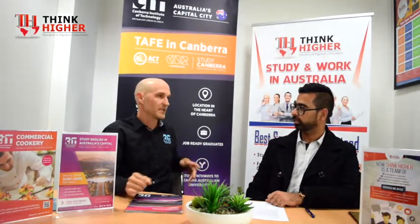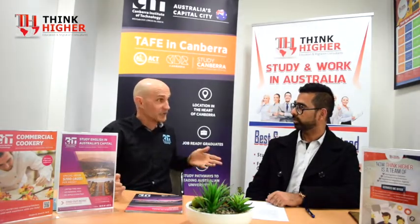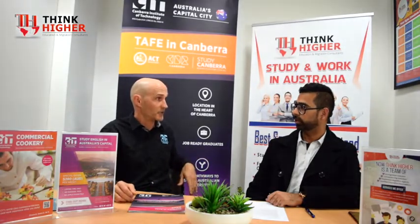CIT has that reputation with Canberra's industry. Industry dictates what courses are available and what training needs exist. So they come to us and say, we need more chefs, we need more people with skills in hairdressing or building and construction. Most of our courses for international students include an industry placement, which leads to part-time and casual jobs — that's invaluable real-world experience at a vocational college.